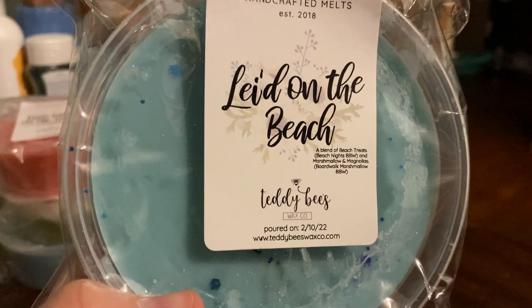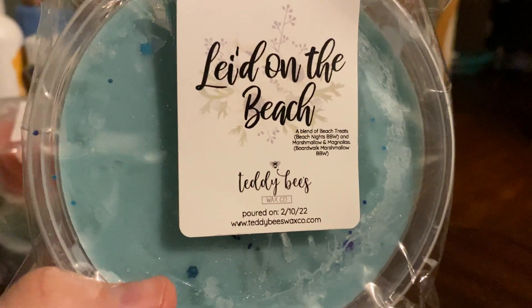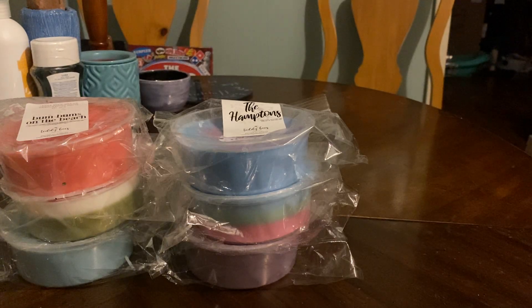Laid on the Beach — a blend of beach nights and boardwalk marshmallow clouds. I did order that even though I said I wouldn't. I love her beach nights. Her beach nights is one of my favorites. So I do have quite a bit here that has beach nights — probably three or four total that have beach nights.